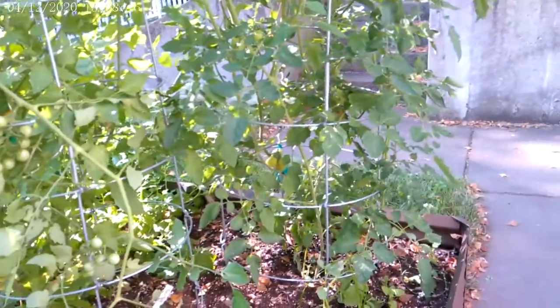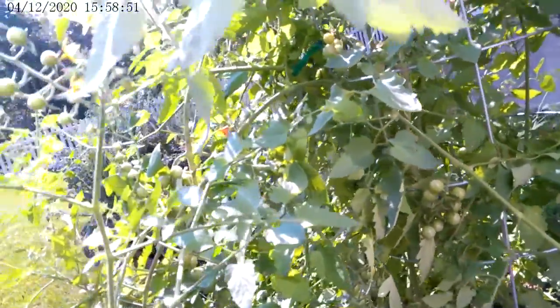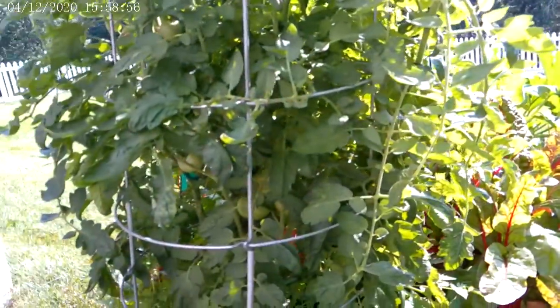Alright, it's looking good. Nice job on keeping the weeds at bay — not that you have a lot of room for weeds, which is also a good deal. Let me know if you have any questions and we'll see you before too long. Thanks so much.